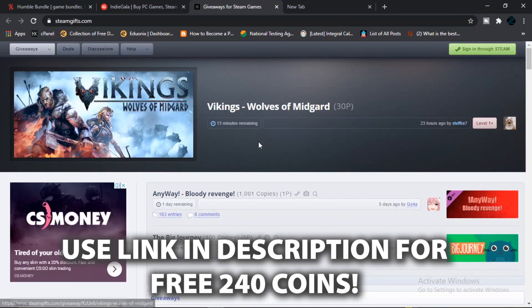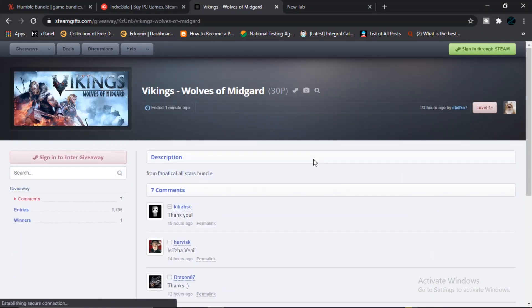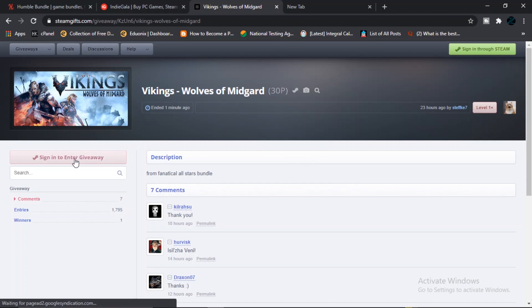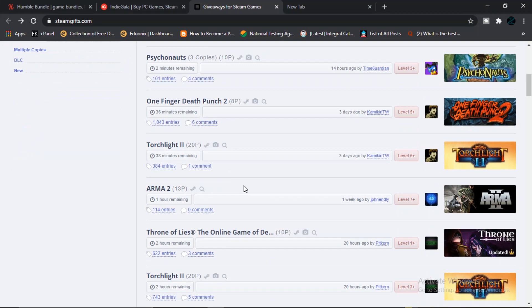All you need to do is sign in through Steam on steamgifts.com and simply click on a giveaway you want to enter. Make sure you are actually signed in using Steam — it will say 'enter giveaway' and that's it. They sometimes even have multiple copies, like giving away three copies instead of one, so sometimes you get a really good one.